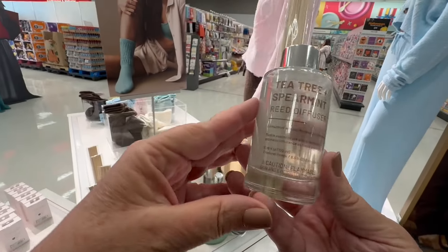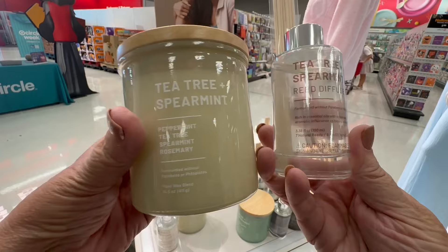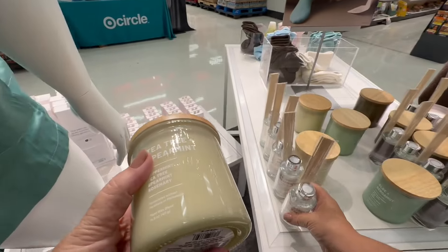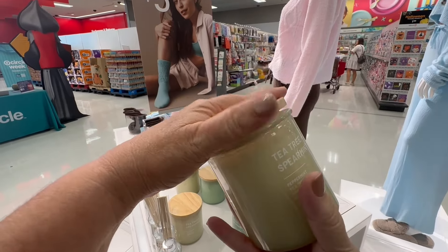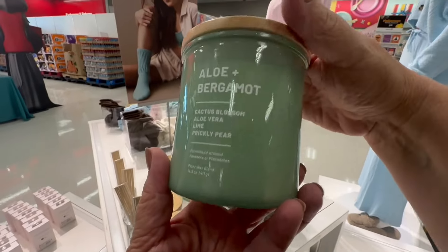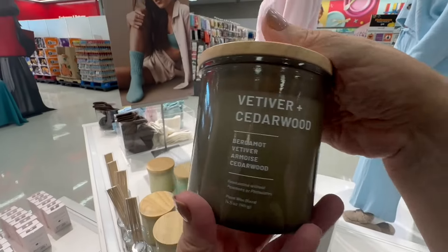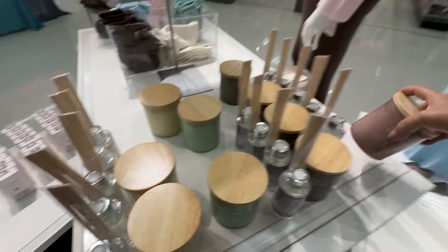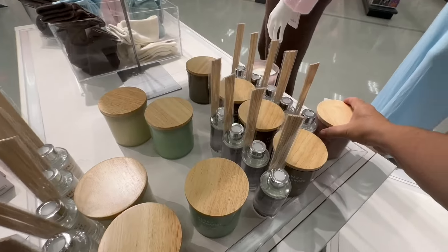They also have candles and diffusers to go with it. I think it is a relaxation set. This Auden display will be at the front of the Target store — it's right by the Dollar Spot. These candles are absolutely magnificent. This whole collection would be such a spa day, such a relaxation time — just knowing that you have something comfy and cozy to wear.